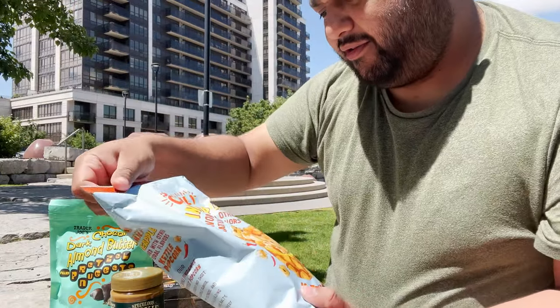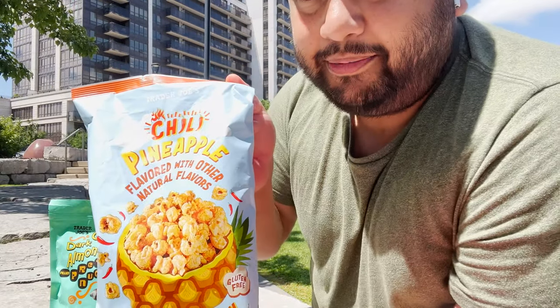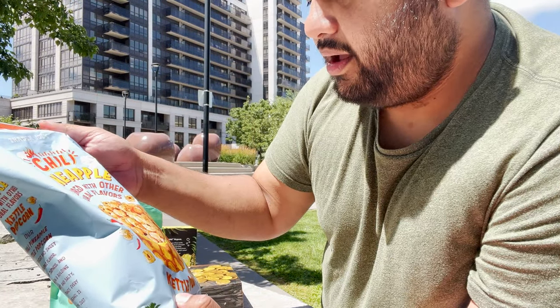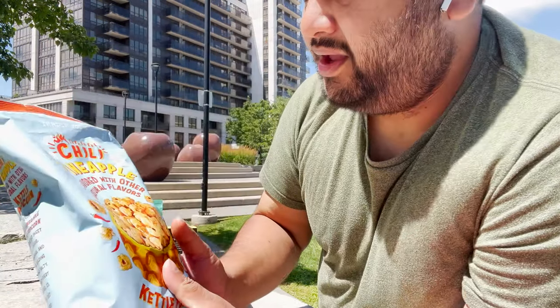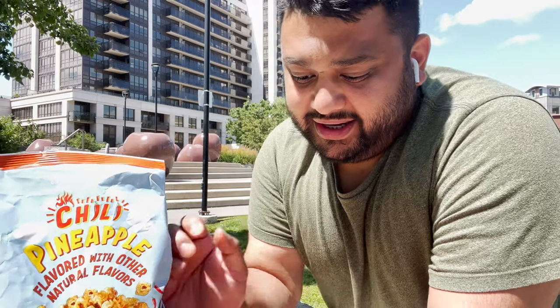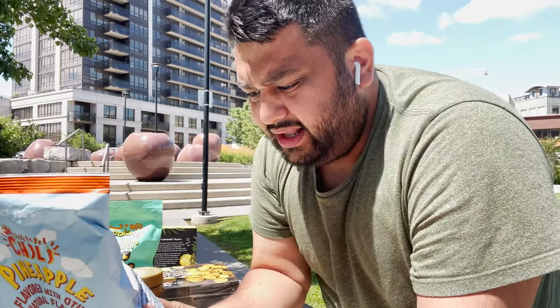I've been really looking forward to the Chili Pineapple Popcorn. This is a kettle popcorn, gluten free, again from Trader Joe's. The way they play with their flavors, the way they do stuff out of the box - it's amazing. You can tell whoever is on the creative team thinking up these kinds of products is doing something super amazing.